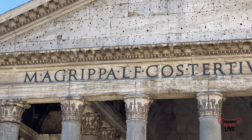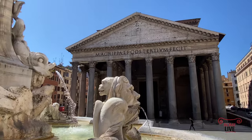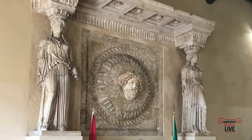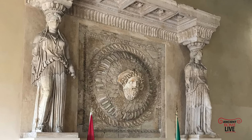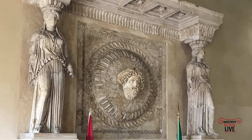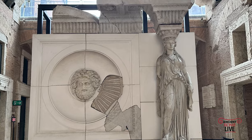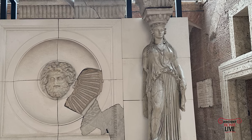Another feature of Agrippa's Pantheon was its decoration. Diogenes of Athens decorated his Pantheon with columns, some of which had the shape of caryatids. They were considered some of the most beautiful sculptures in the city of Rome in the time of Agrippa, and there were other statues placed in the pediment of the temple as well — so says Pliny the Elder.